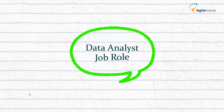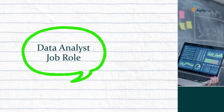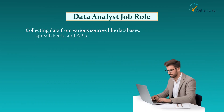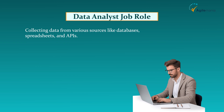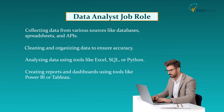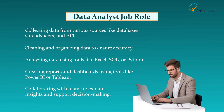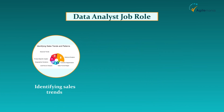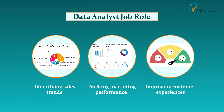Next, let's understand the data analyst job role. What does a data analyst actually do? A typical day may include: collecting data from various sources like databases, spreadsheets, and APIs; cleaning and organizing data to ensure accuracy; analyzing data using tools like Excel, SQL, or Python; creating reports and dashboards using tools like Power BI or Tableau; and collaborating with teams to explain insights and support decision-making. Whether it's identifying sales trends, tracking marketing performance, or improving customer experiences, data analysts are key players in driving business growth.